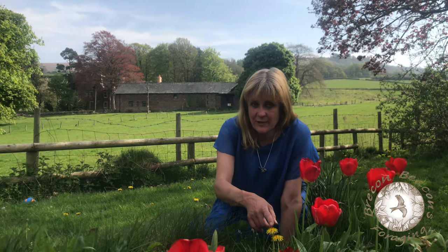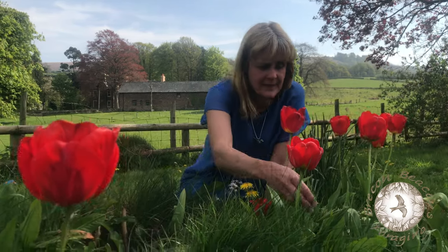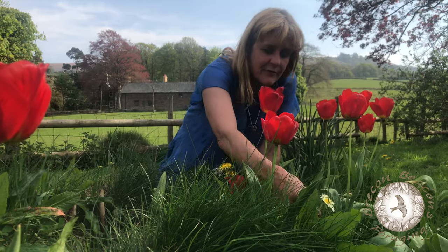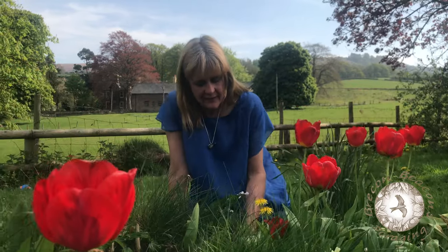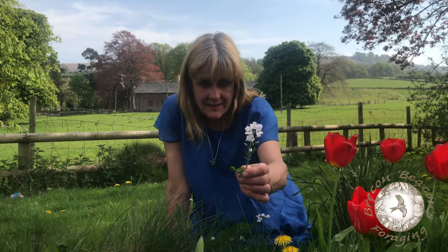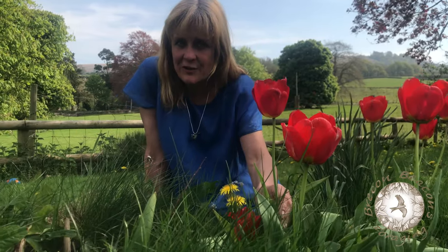First off, you can spot here we have dandelions, we have primroses, we have milkmaids. But which is the most obvious plant here, which I haven't looked at yet? Yes, it's the tulip.